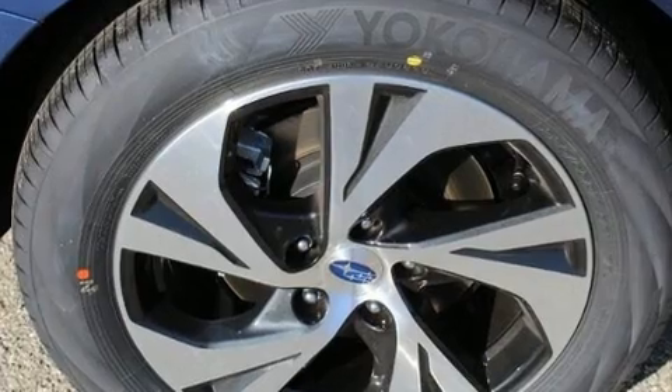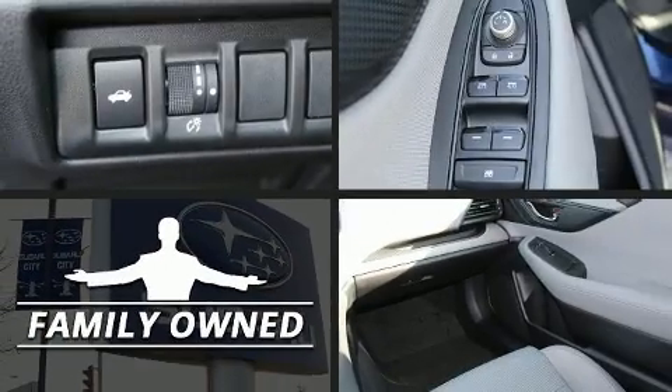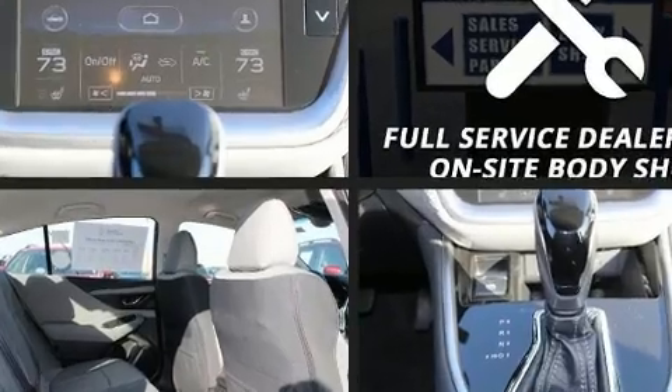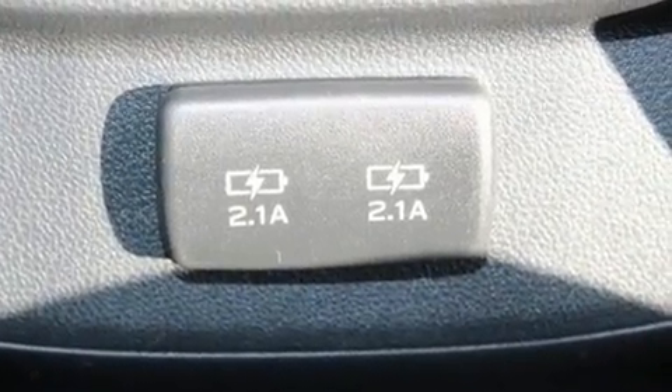Subaru infused the interior with top-shelf amenities, such as a tachometer, adjustable headrests in all seating positions, a trip computer, an outside temperature display, lane departure warning, and remote keyless entry.